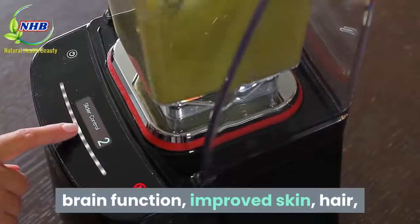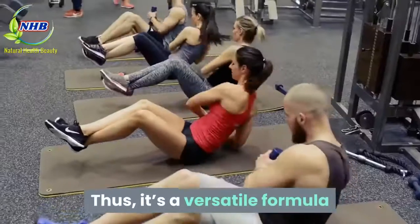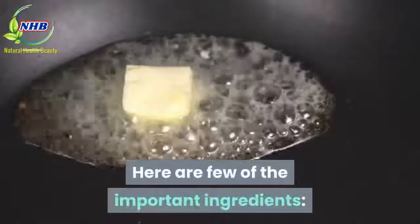The Leptitox formula can help with joint health, brain function, improved skin, hair, and much more due to the different plant-based ingredients present in the blend. Thus, it's a versatile formula that can do a lot more than just help us lose weight. Here are a few of the important ingredients.